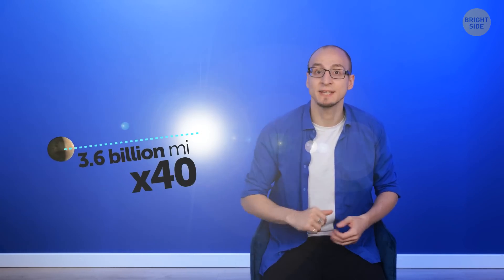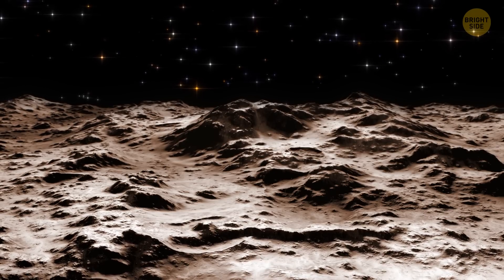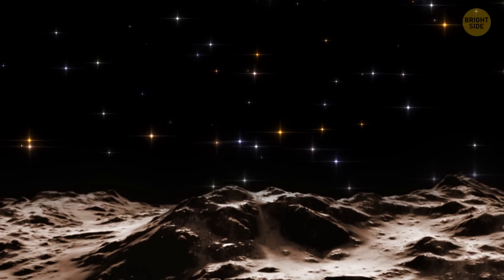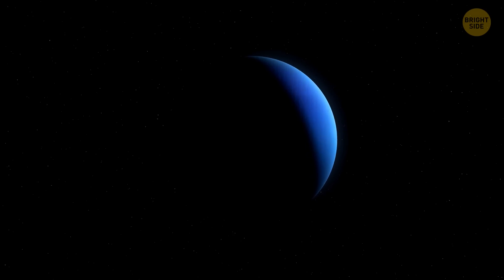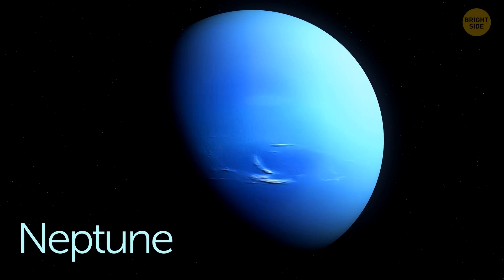Pluto sits 3.6 billion miles from the Sun, which is 40 times the distance of the Earth. If you were standing there on Pluto, watching the night sky, you'd see the Sun as just one small distant star, indistinguishable from the rest. Since Pluto has been demoted, Neptune is now the most distant planet of our solar system.